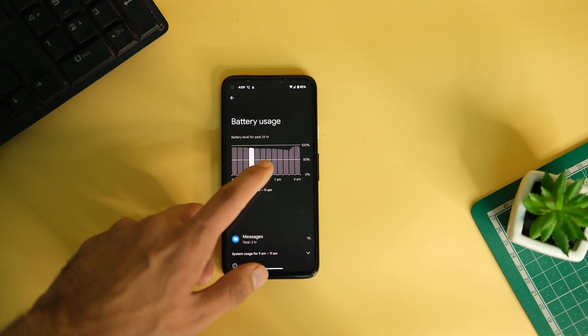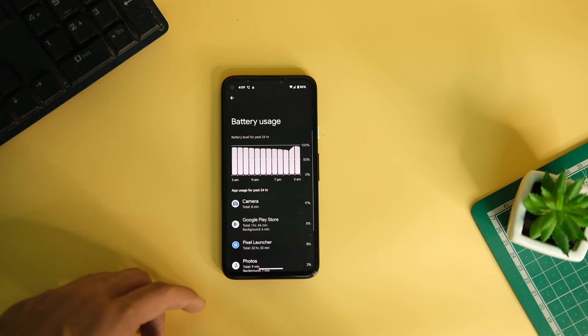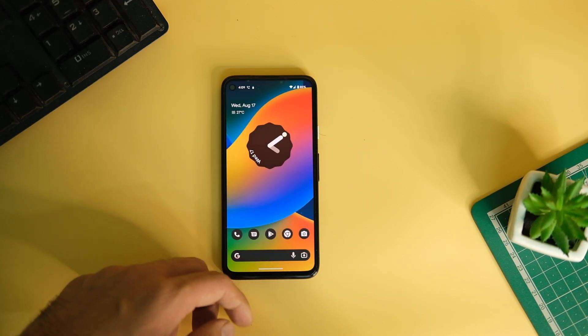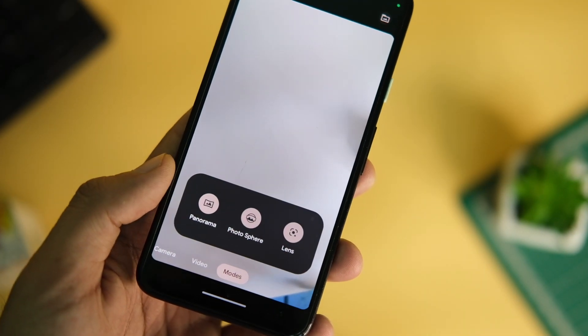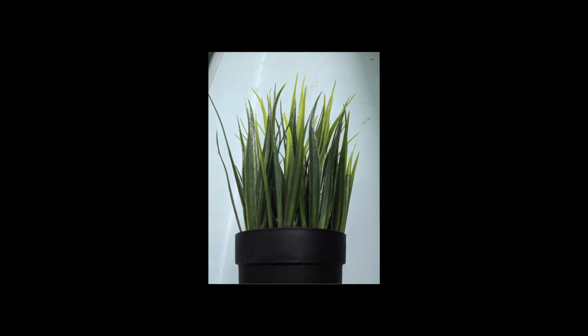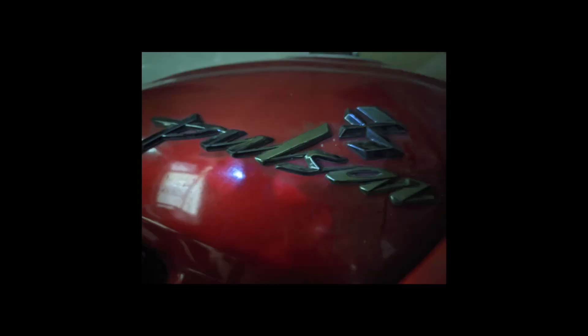I'll keep an eye on battery drain and screen-on time and let you know. With this update, the Google Camera is also updated to the latest version with a few tweaks, and the shutter speed is still pretty fast for a two-year-old phone. I took some random camera samples — here they are just to give you an idea of the image quality.